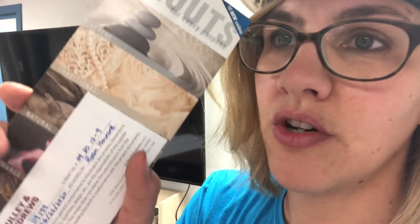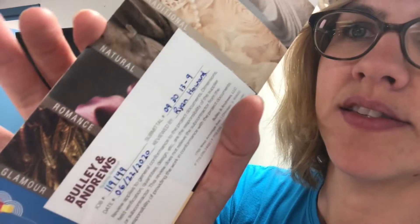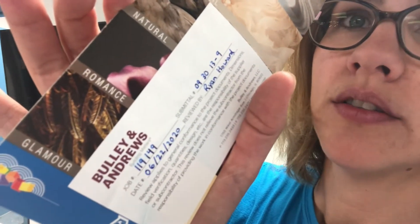Okay guys, I need to know. If you were going to pick a grout for Main Library, would you go with Serene, Traditional, Natural, Romance, or Glamour? I'd love to hear your comments.